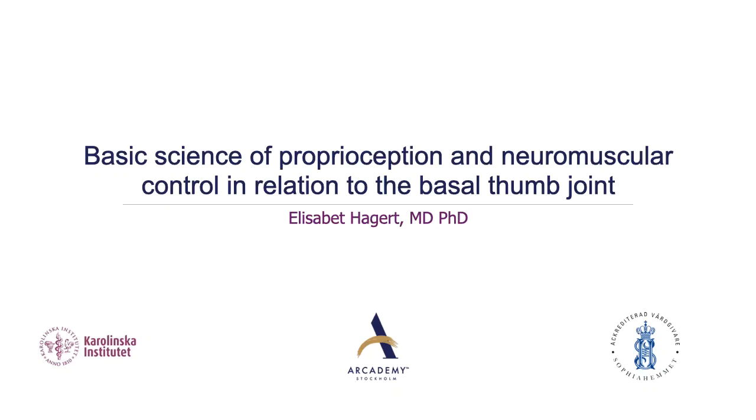My name is Elisabeth Haggert and I'm a hand surgeon practicing in Stockholm, Sweden. I would like to thank the organizers for inviting me to be part of the EFSHT Online 2020. I would like to talk to you today about the basic science of proprioception and the neuromuscular control as it relates to the basal thumb joint.